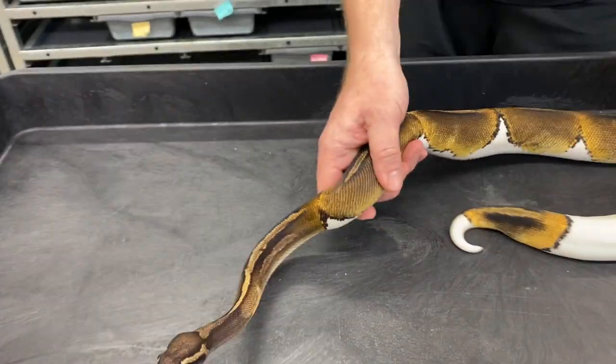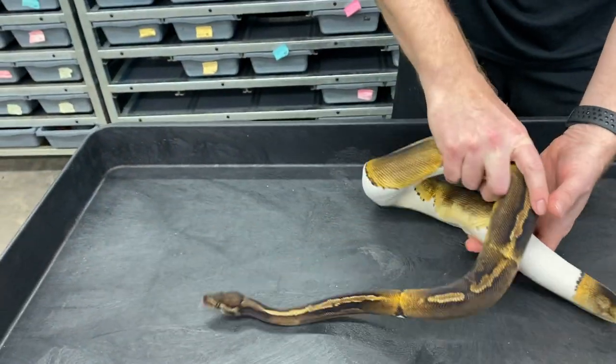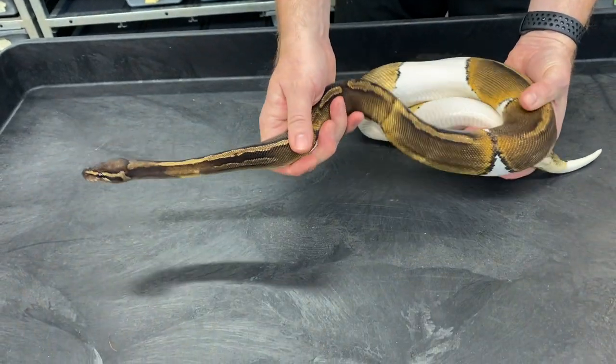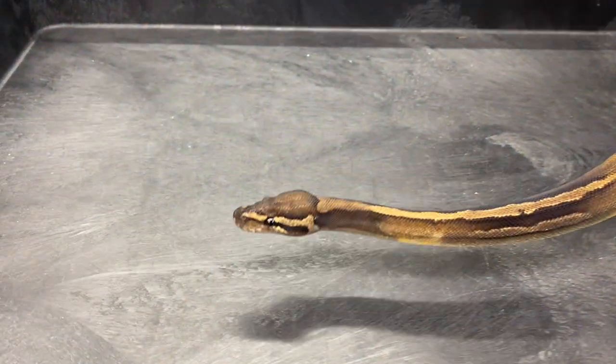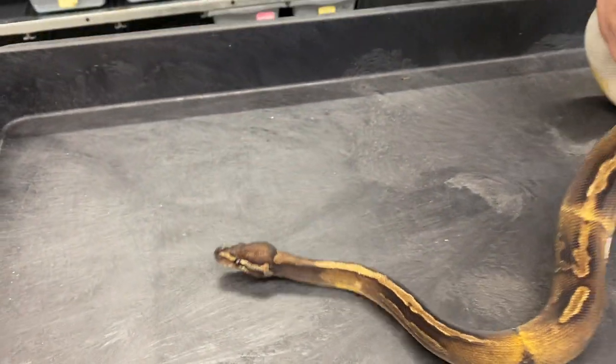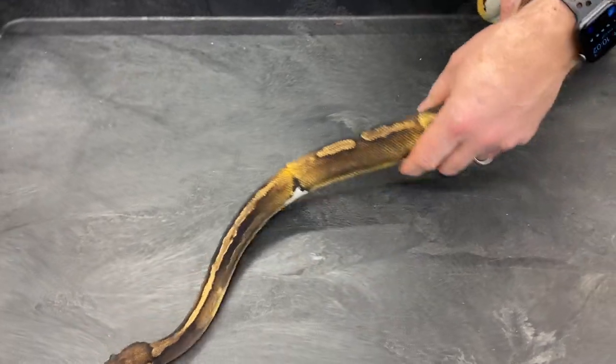I'm also working on super GHI pieds, so hopefully I'll get some of those this year too. I've been producing GHI pieds for probably three or four years now. Definitely one of my favorite darker pied combos.